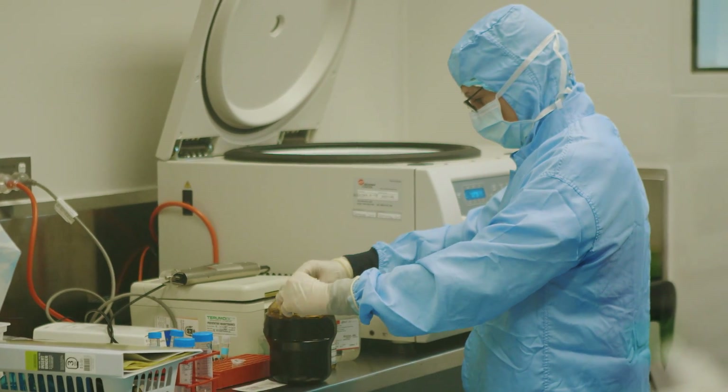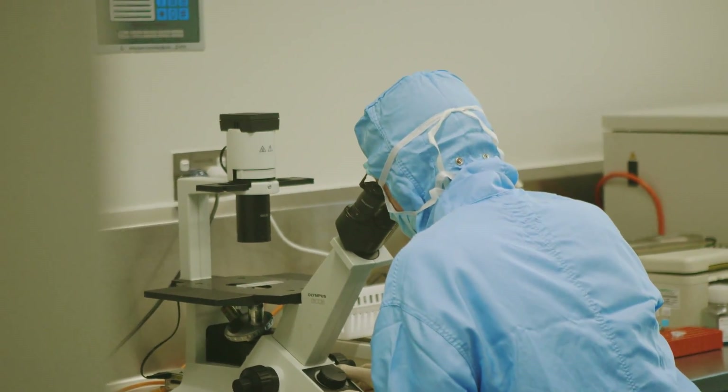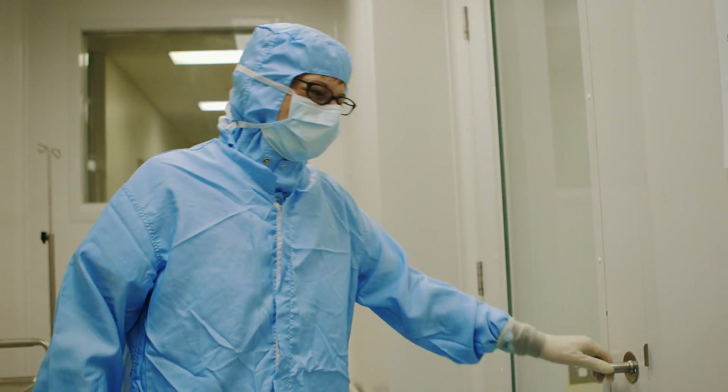This work is innovative because it hasn't been done before. We are pushing back the frontier of science and discovery to modify cells outside of the body and to give those back as a protected population of cells within the body to have an impact.